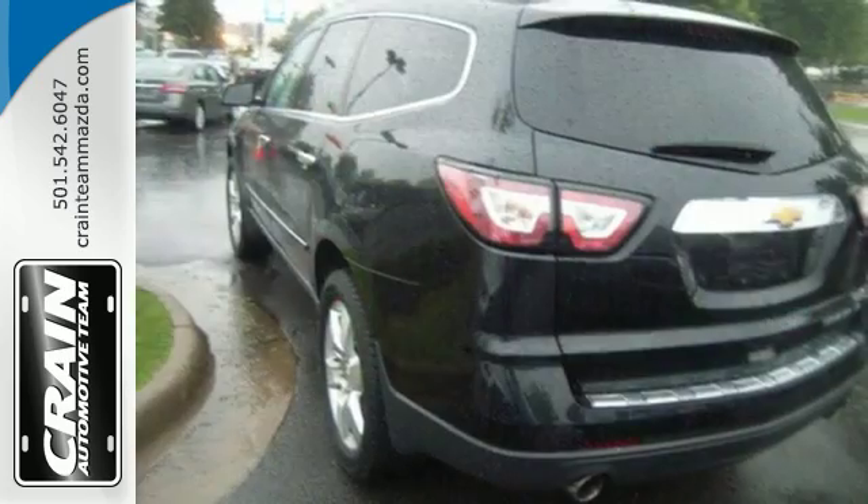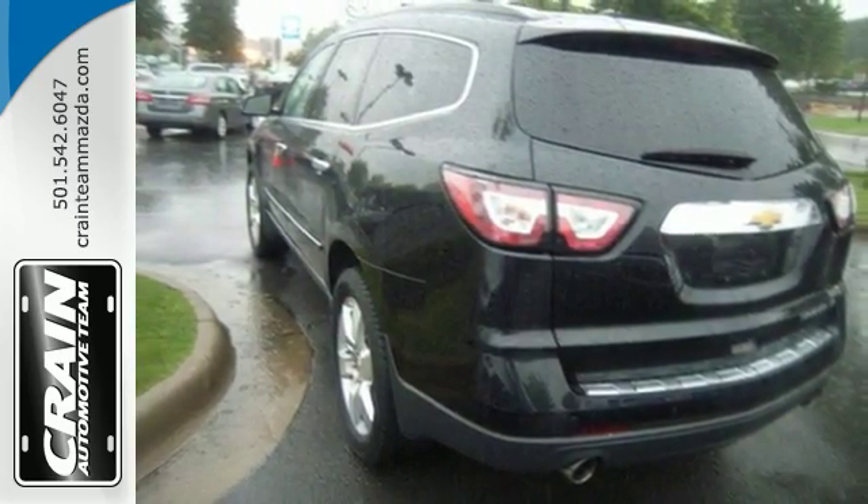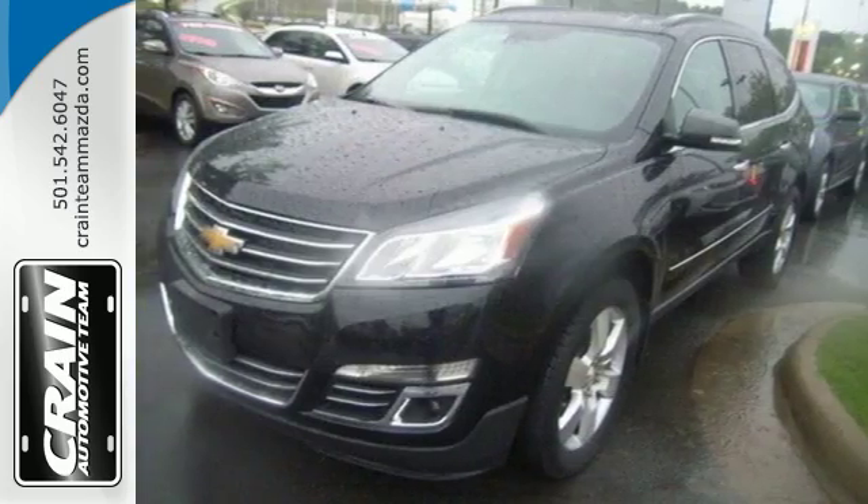Enjoy the freedom, the refinement, the inspiration. Discover what this Traverse has to offer today.